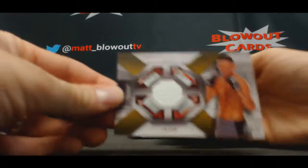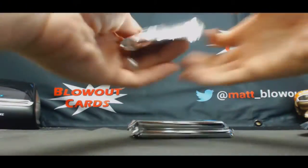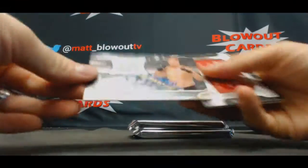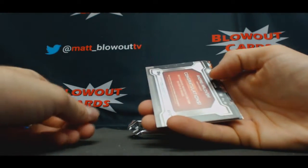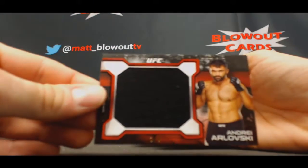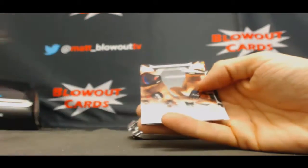And Nate Diaz, the 88th. Fight mat. This case is unbelievable. Jared Rosholt number two, 299. Relicado and Andre Arlovski, two of eight, Ruby. Jumbo Fighter Worn. Nice.